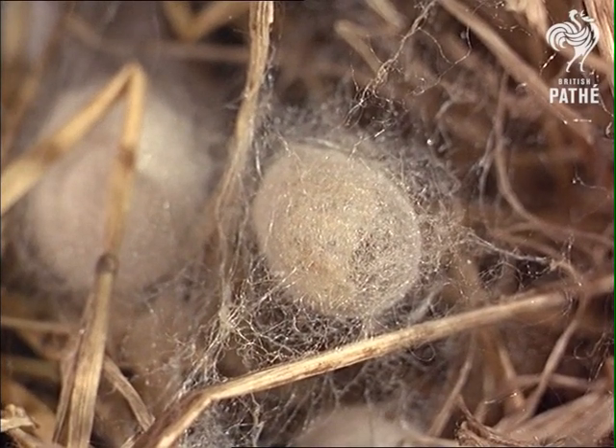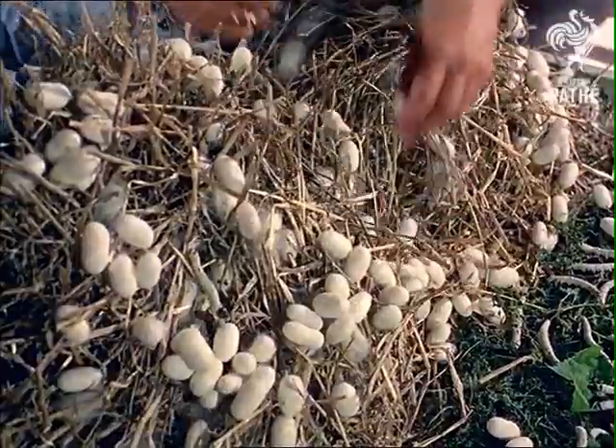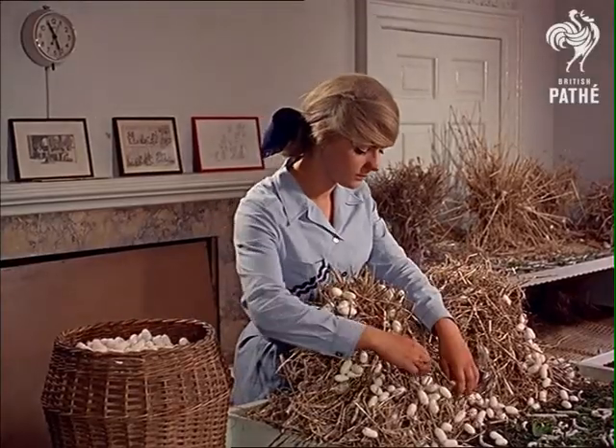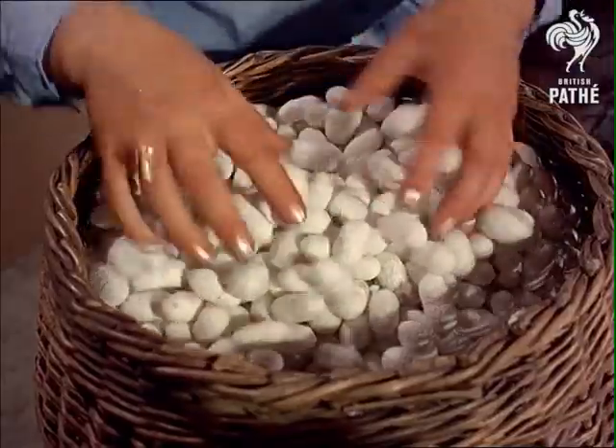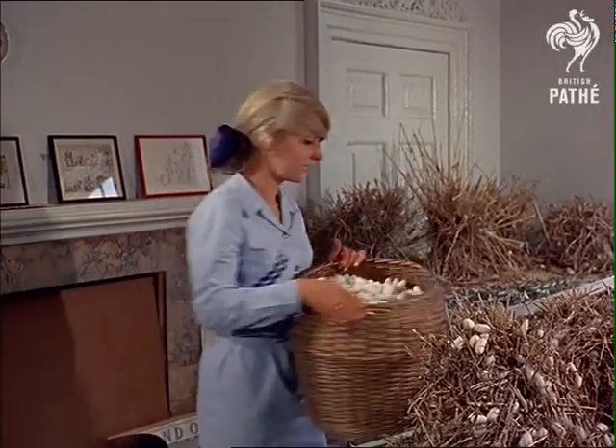It's not just a question of sitting back and letting the silkworms get on with making your fortune. They're hard to please, and you have to grow the right kind of mulberry leaves. Silkworms love a steady temperature, and like to be fed every four hours for five weeks before they get spinning.